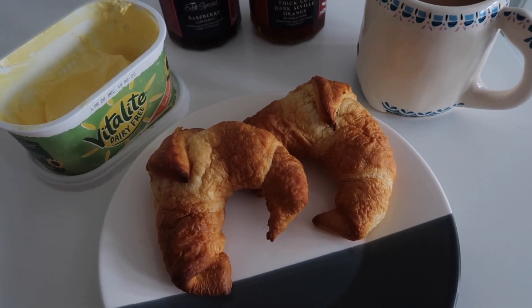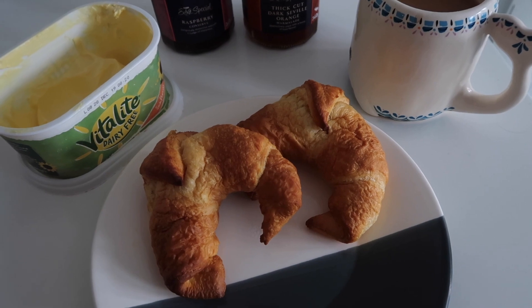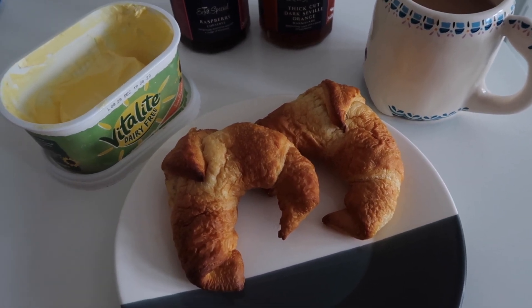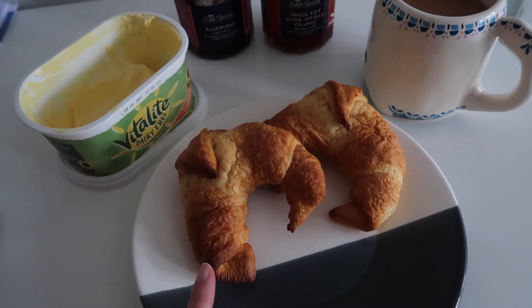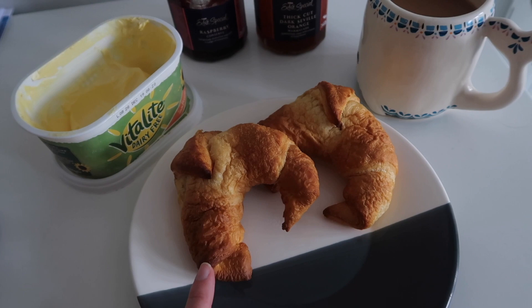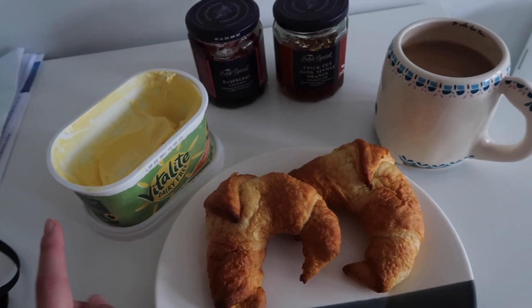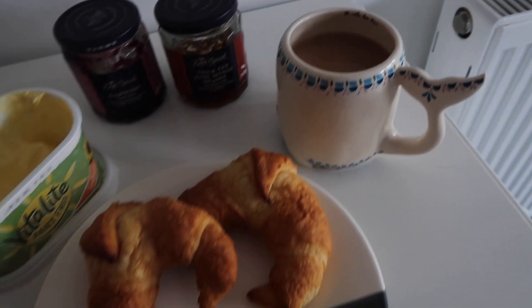It's currently about half nine on a Sunday and I'm going to make breakfast. Apologies if you can hear the washing machine in the background — I stupidly put it on just before filming. For breakfast I've got two just-roll croissants. I made the packet up yesterday and these are the two that are left, so I've just heated those up. I'm going to have some butter, jam, and marmalade, and I've also made myself a cup of tea.